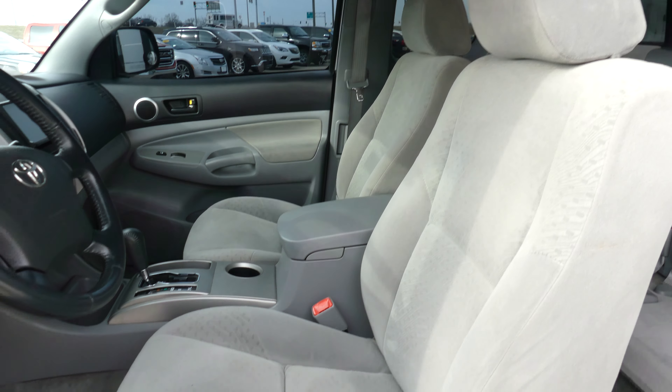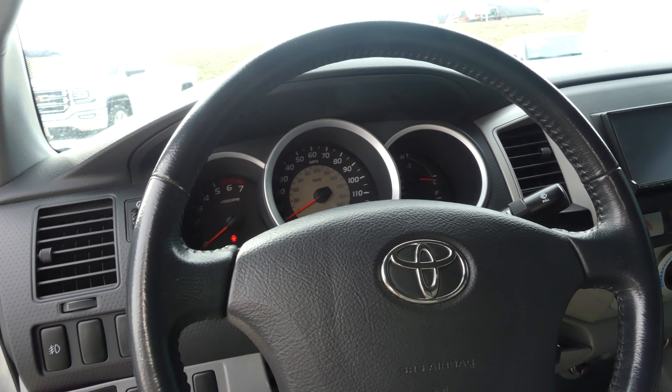Other features include an upgraded Kenwood sound system, CD player, AM FM stereo, satellite radio, climate control, leather shift knob, and a black steering wheel which features cruise control settings.